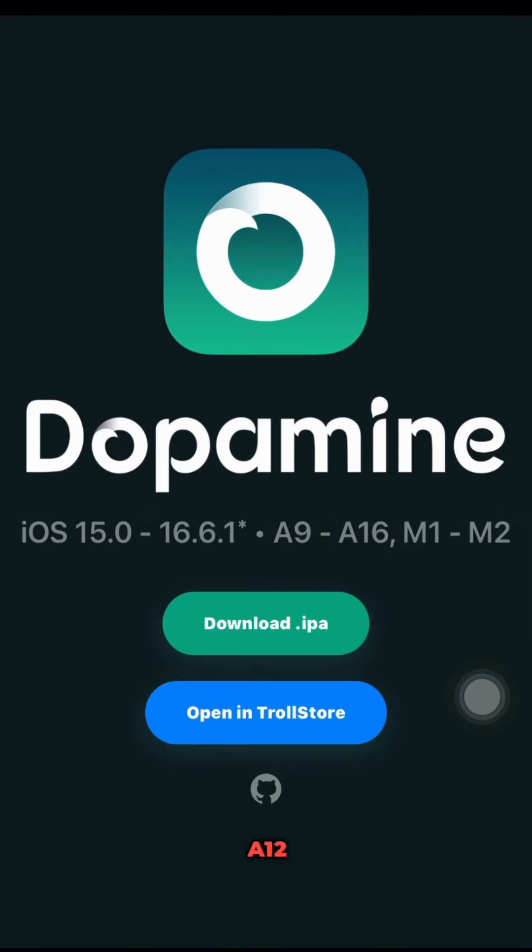But that's not all. A12 to A14 devices are supported on iOS versions 15.0 to 16.1, while A15 and A16 devices are supported on iOS versions 15.0 to 16.5. And for those of you with the latest M1 devices, Dopamine 2.0 also supports iOS versions 15.0 to 16.5.